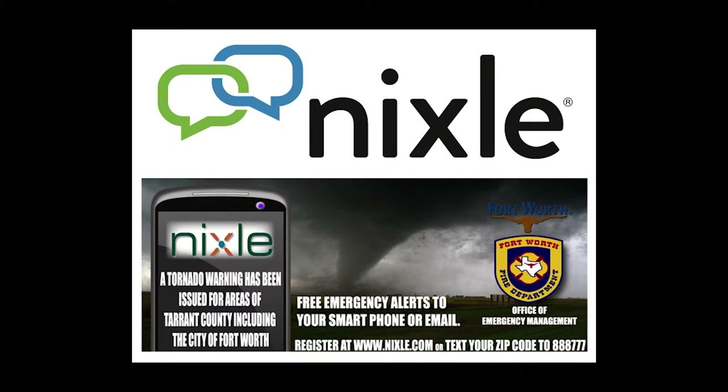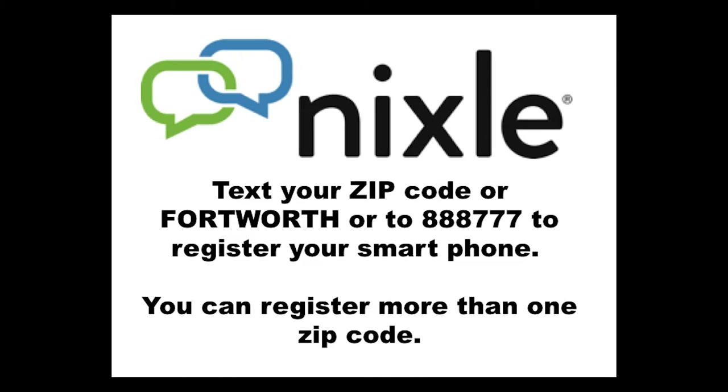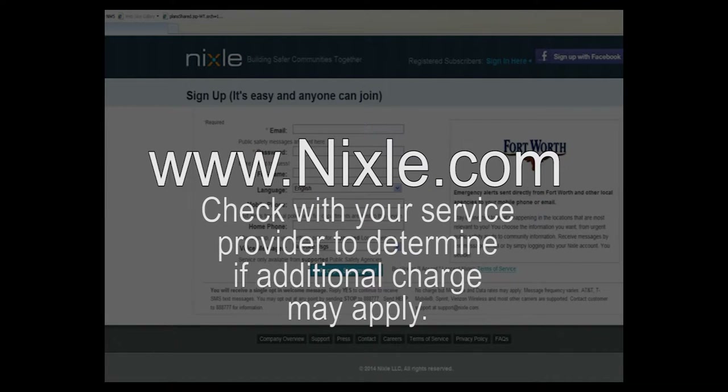If you work in a noisy environment or cannot hear the outdoor warning siren from inside your home during a severe weather event, you might want to consider joining the City's Nixle Emergency Text Alert Program. Office of Emergency Management duty officers will send out text message alerts to smartphones and emails. Thousands of Fort Worth residents have registered for this free alert service. It's as easy as texting your zip code or the word Fort Worth to 888-777 to register your smartphone, or you can visit www.nixle.com to sign up for smartphone or email alerts. The Office of Emergency Management provides these electronic alerts free of charge, but it is recommended that residents contact their cell phone or data providers to inquire about possible charges.